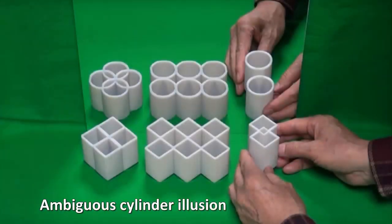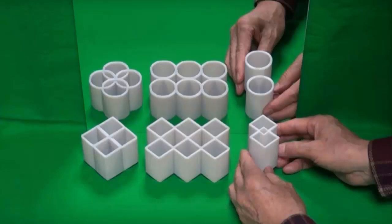The Ambiguous Cylinder Illusion, one of the finalists for the best illusion of the year contest, makes for pretty mind-bending viewing. Kakuchi Sugihara places a set of cylinders in front of a mirror. The reflection shows a different shape until the object is revolved, and then we see the opposite.